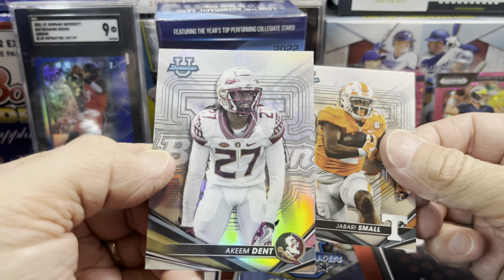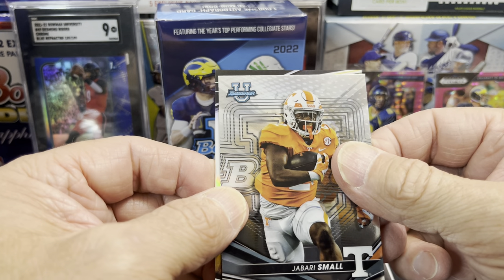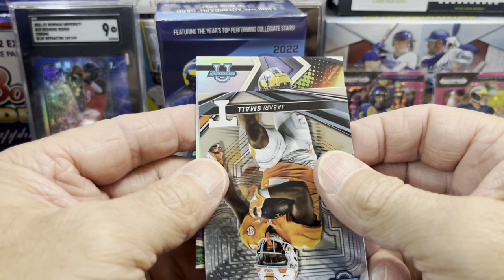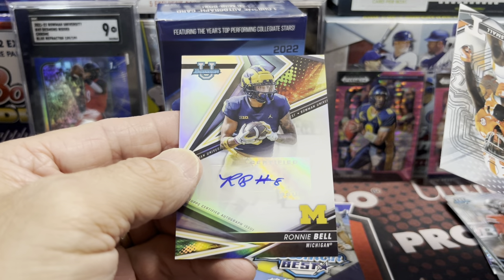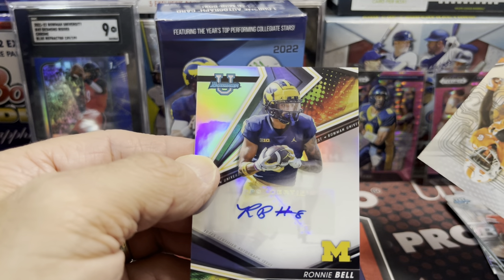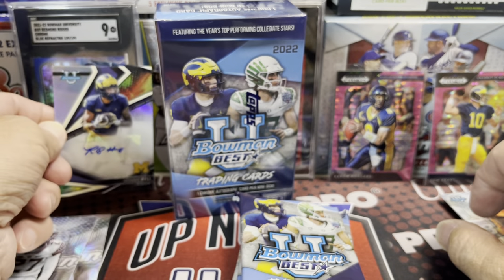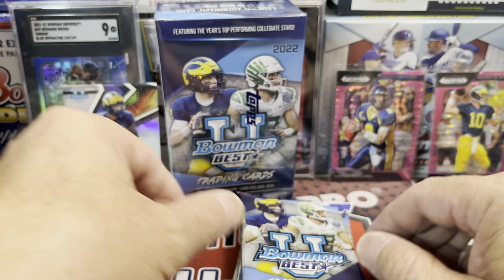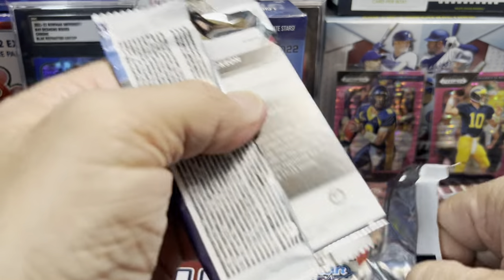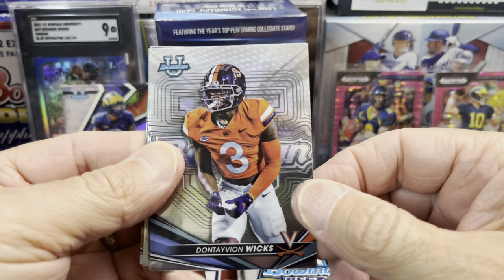The refractor in the back is going to be Akeem Dent. And — Michigan! Ronnie Bell. Not the guy we're looking for in here, but still nice. Always good to get a Michigan player. At least we got a Michigan autograph. Living in Michigan, there are a lot of Michigan fans and Michigan State fans that come into Luke's shop.